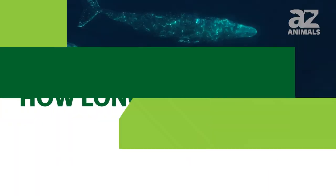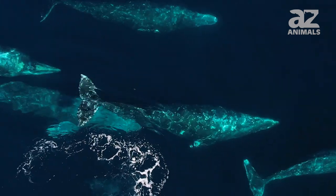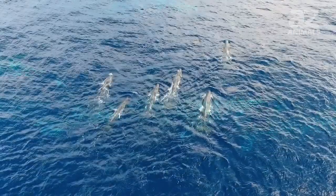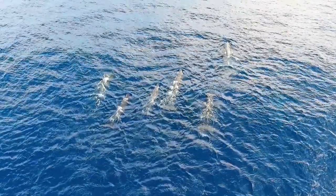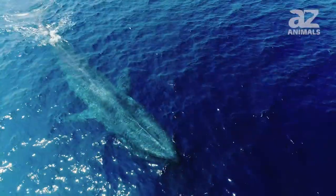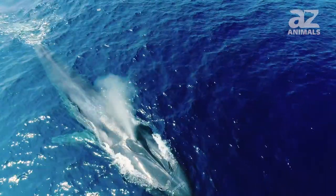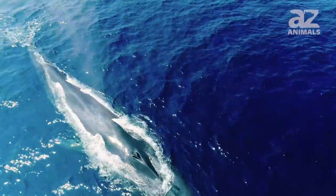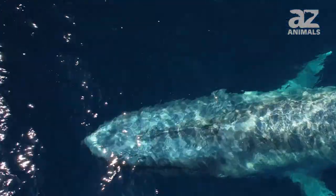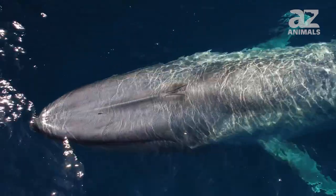How long do they live? Scientists estimate that blue whales live about 80 to 90 years in the wild, though the oldest known lived to be 110. As the animal matures, its ears produce earwax that eventually forms a plug. The layers of wax, like the rings in a cross-section of a tree trunk, tell the scientists the whale's age. The earwax doesn't interfere with the whale's ability to hear, but actually enhances it by transmitting sound waves.